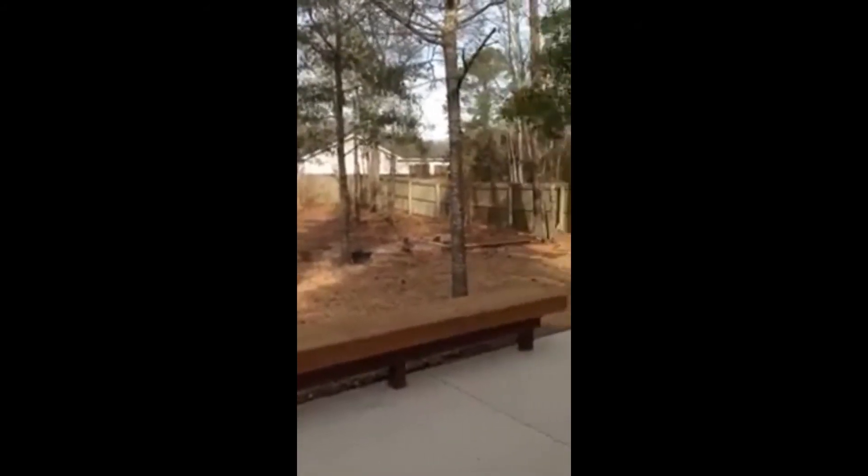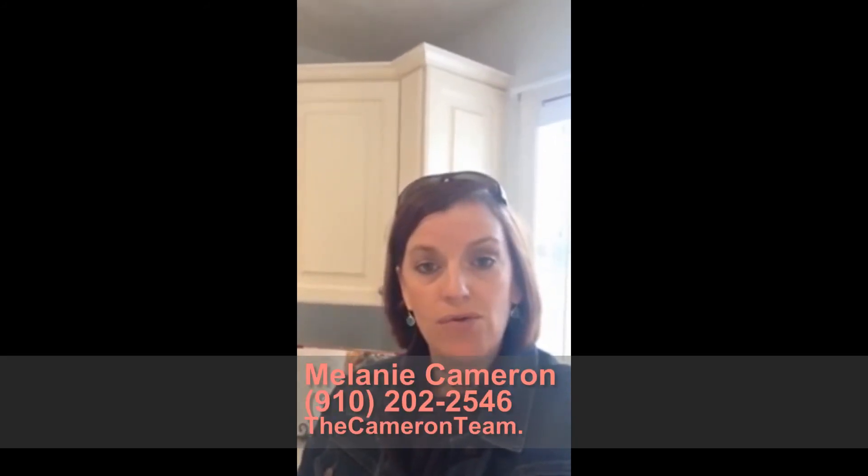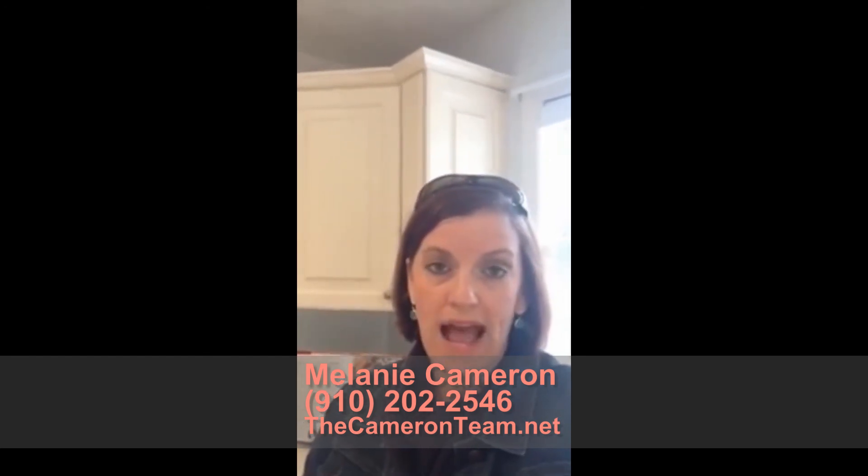Just a great little house. This home is going to be listed in a couple of days at $180,000. It's a three-bedroom, two-bath, 1,300 to 1,400 square foot all brick home with a two-car garage and fenced yard. If you'd like to take a look before it hits the market, give us a call at 910-202-2546. My team and I will be more than happy to give you a tour. Have a great day!